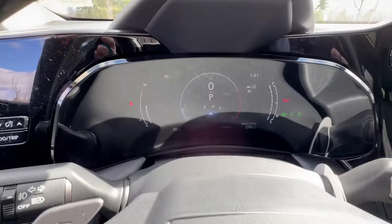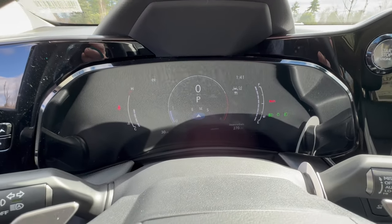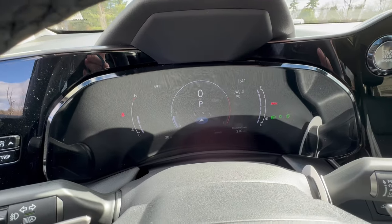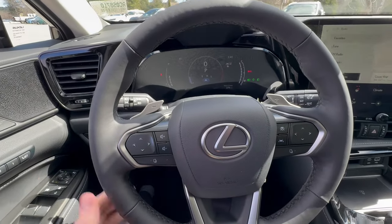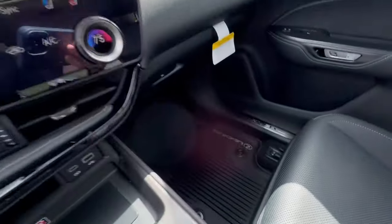This is a 12.3-inch instrument cluster and you can change the look — there are three different looks to personalize it to yourself. This is a really beautiful vehicle. It even has paddle shifters if you want to go up and down through the gears or come down through the gears off the highway. Just an overall beautiful vehicle.